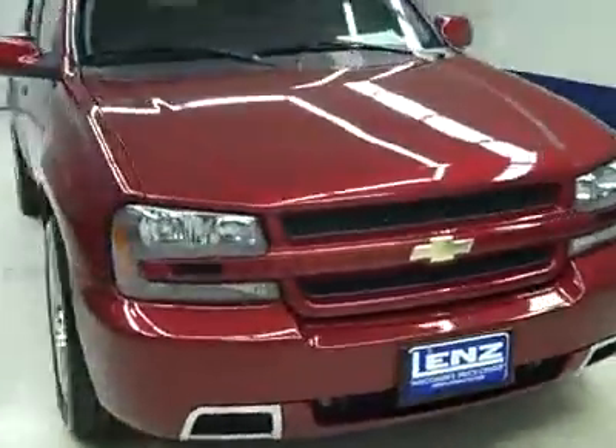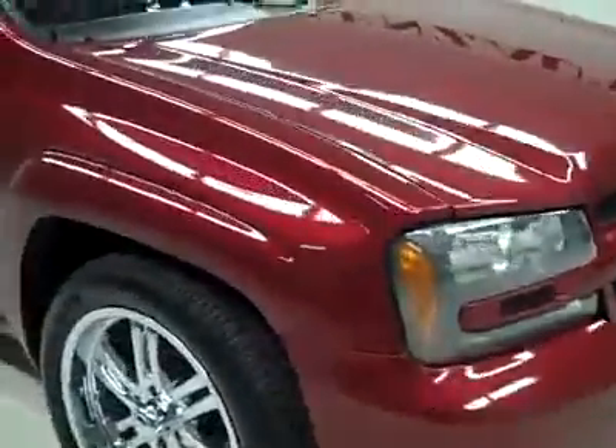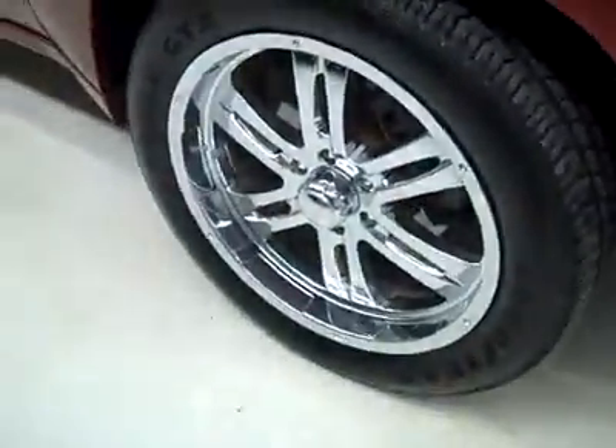This is stock number J2717, a 2006 Chevy Trailblazer SS package, all wheel drive, color burgundy, 108,000 miles and 6 liter engine. These Goodyear Eagle GT2 tires have quite a bit of tread, probably about 75%, and the vehicle has a clean Carfax.